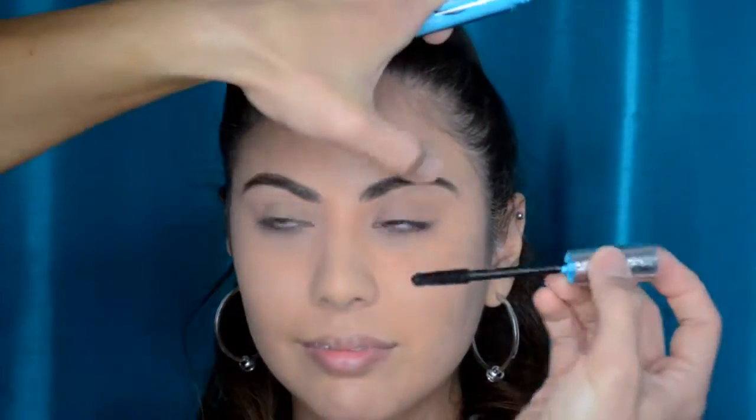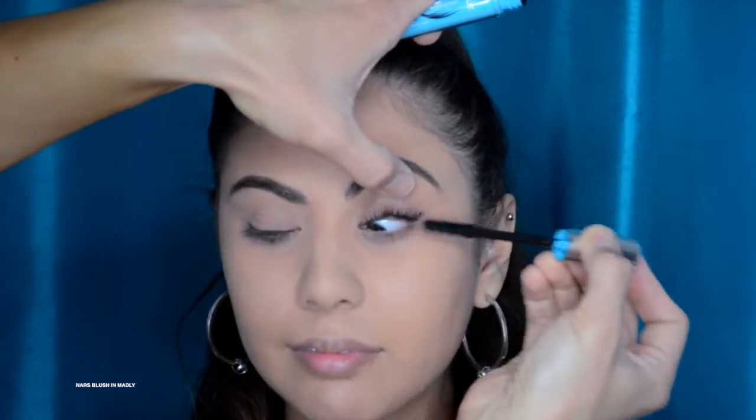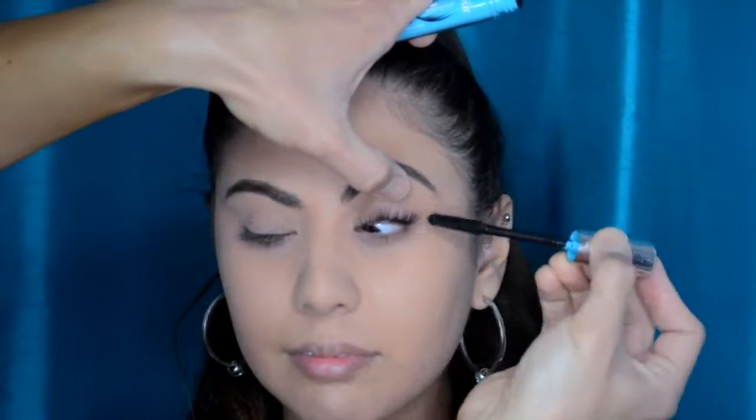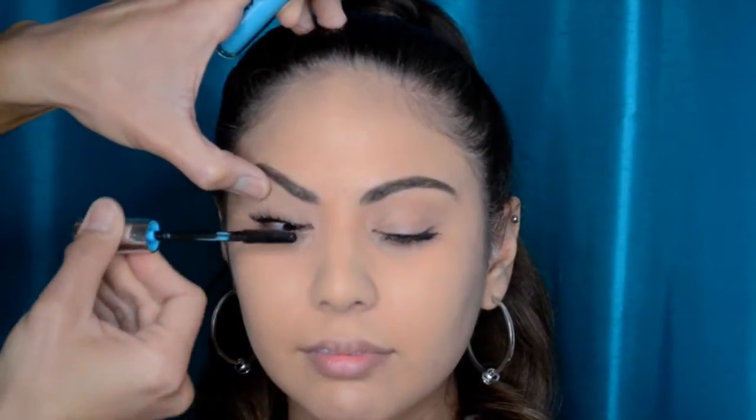I always recommend curling your lashes with a very good, strong eyelash curler — it really opens up your eyes. Then using a waterproof mascara, like this one from bareMinerals, is going to give your lashes a lot of length and very dark roots. It stays on all day long without worrying about humidity or tearing up for any reason, so always use waterproof — that's my choice.